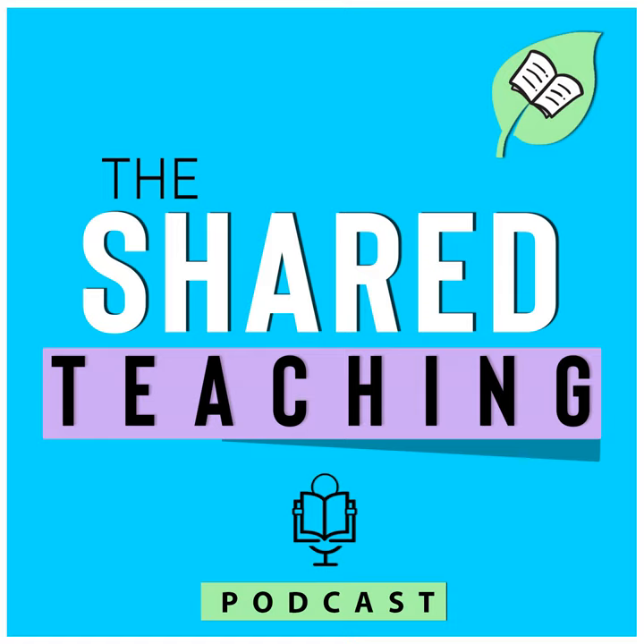Ever feel like you're doing this teaching thing alone? You don't have to be. Shared teaching is all about sharing the workload through the power of collaboration and teamwork. Together, we'll walk through all the difficult parts of teaching and learn how to streamline our processes, fine-tune our time management, and develop a more manageable workload. Welcome to the Shared Teaching Podcast. Let's share in the teaching to make those dreams a reality.